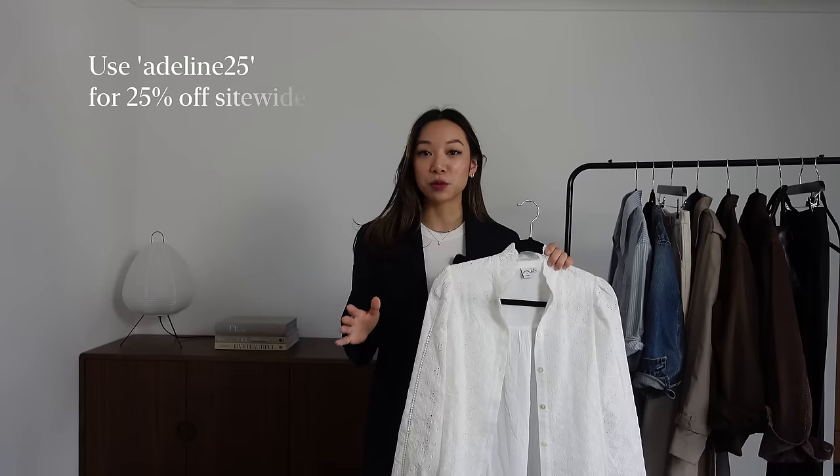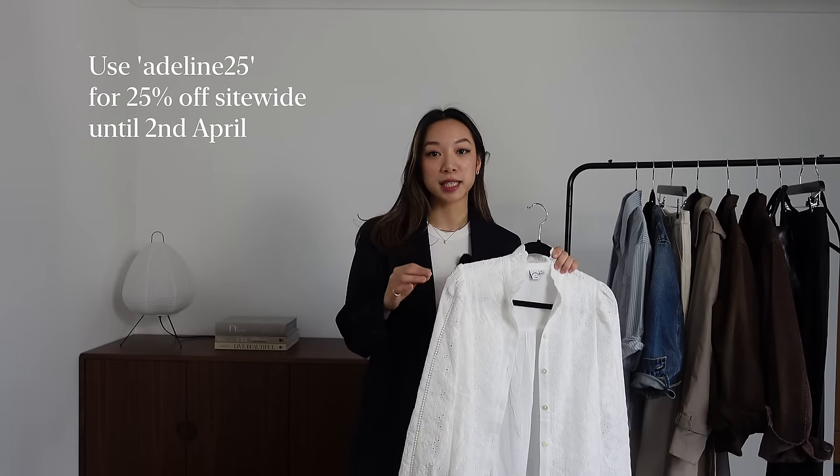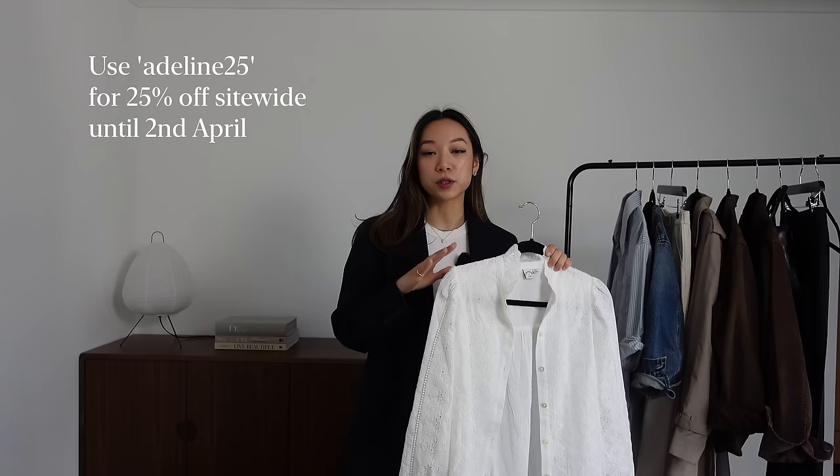Before I go on, I just want to mention the promo that Petite Studio is having until the 2nd of April. You can get 25% off site-wide with the code ADELINE25 and of course everything will be linked in the description box below.